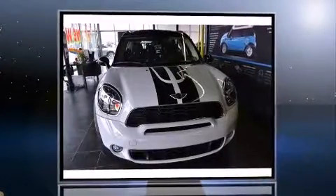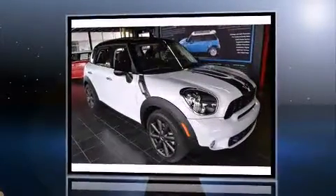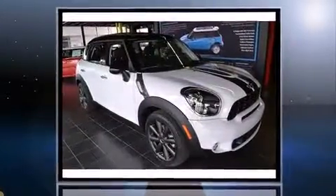Step into the 2014 Mini Countryman. Under the hood, you'll find a four-cylinder engine with more than 170 horsepower, providing a smooth and predictable driving experience.